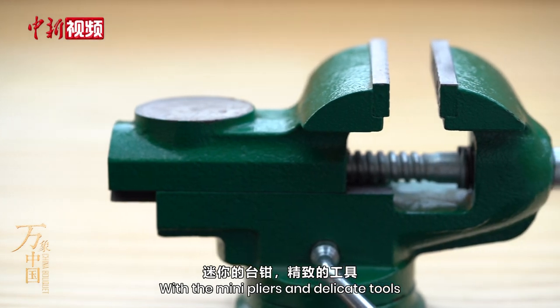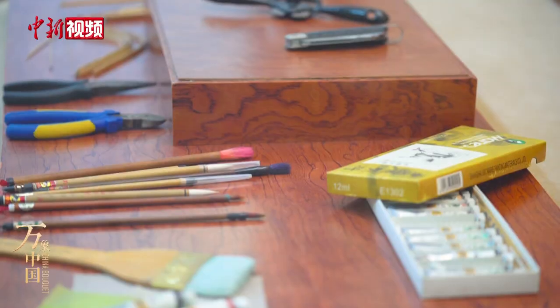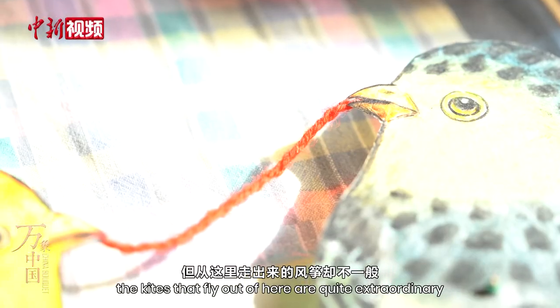With many pliers and delicate tools, Liu Baohua's kite studio is in his own home. Although it's small and ordinary, the kites that fly out of here are quite extraordinary.